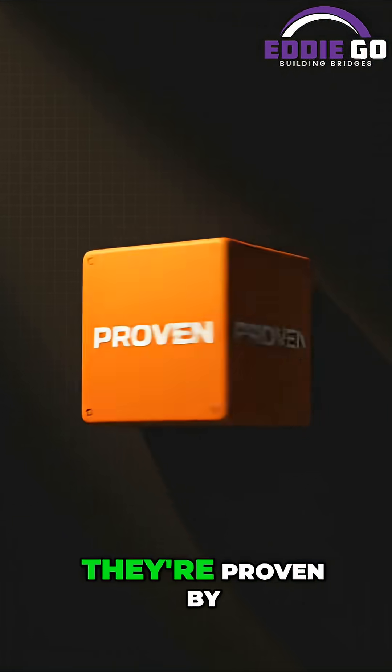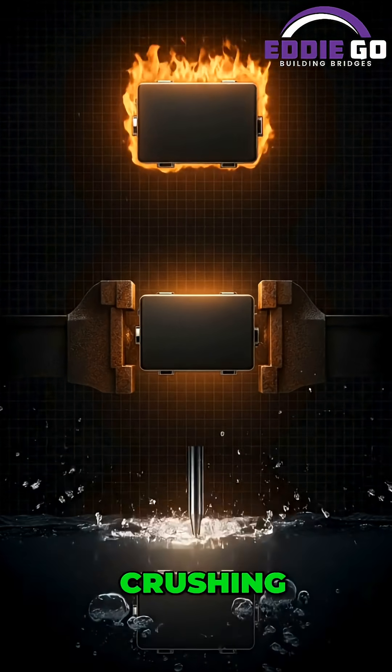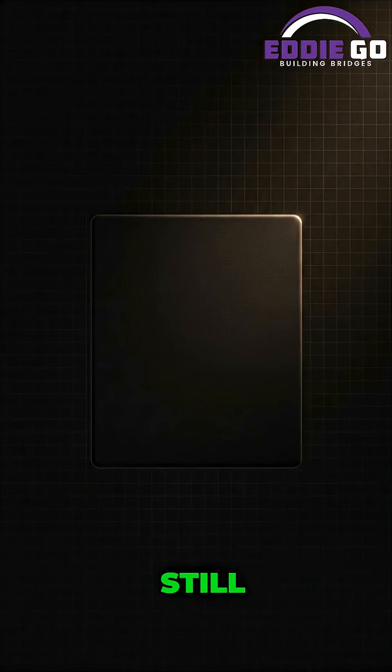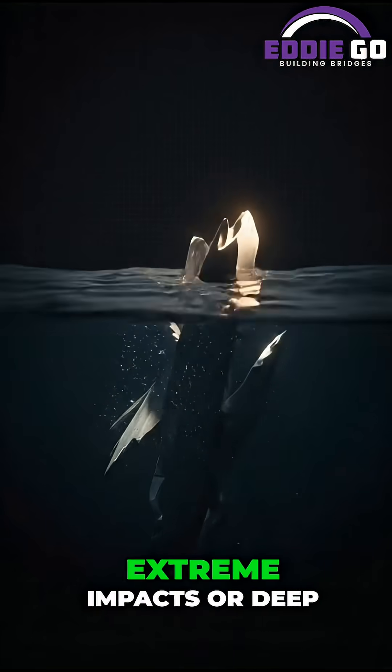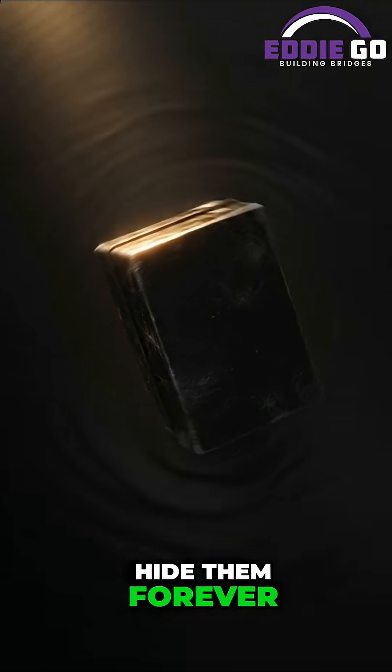These aren't just claims — they're proven by brutal tests: fire, crushing, piercing, and saltwater immersion. Still, black boxes aren't invincible. Rarely, extreme impacts or deep-ocean crashes destroy or hide them forever.